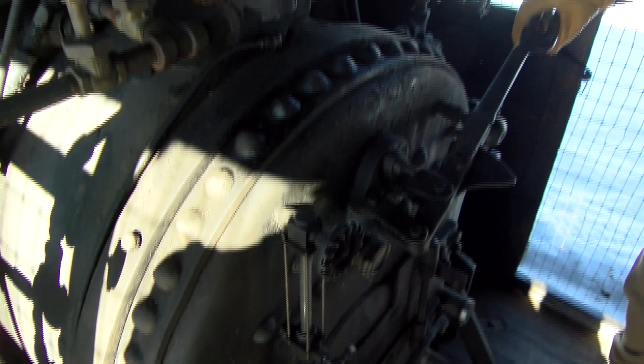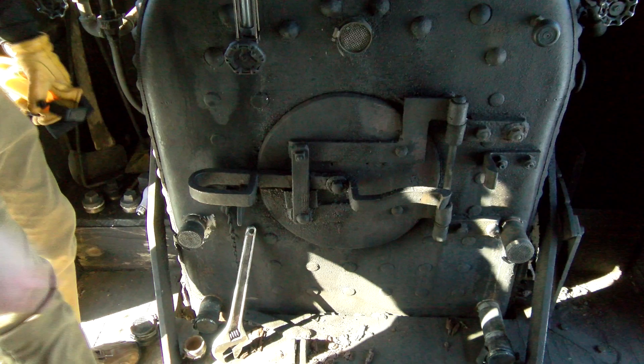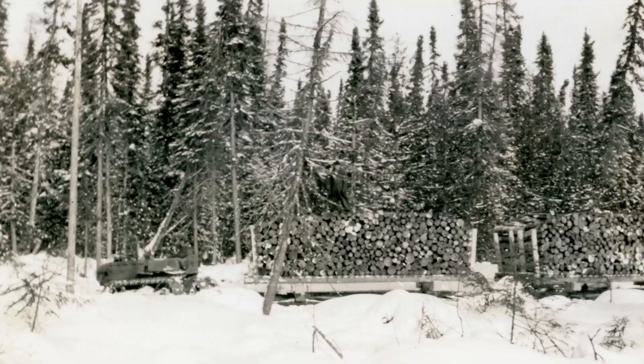What was once the height of log hauling technology, the Phoenix became a thing of the past in a relatively short period of time. Eventually, improvements from other tracked log haulers that ran on gas began to overtake the industry, and in turn, the Phoenix Manufacturing Company filed for bankruptcy in 1925.